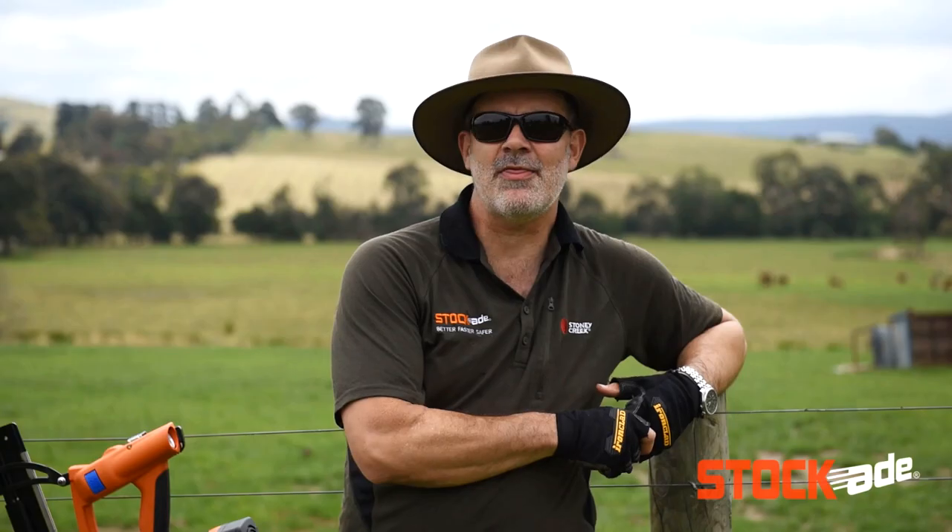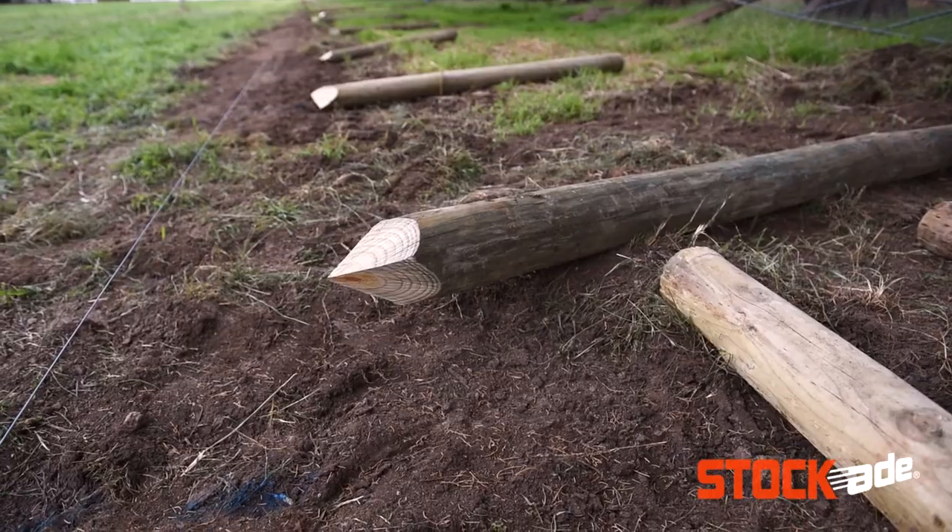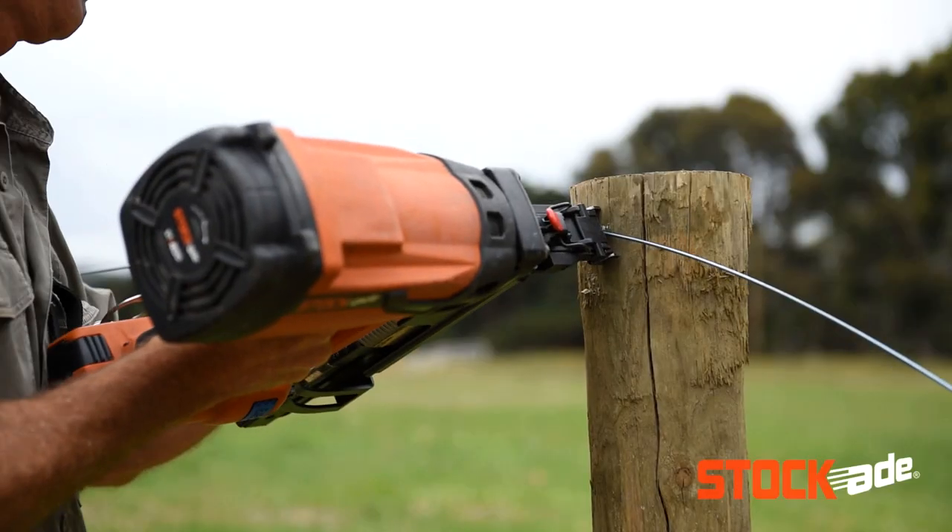The older fencers are saying I wish I had this 10, 15, 20 years ago, because they're looking at their body now and the aches and pains. The average age of a farmer now is in their late 50s, early 60s — they've had a hard life on the farm, and being able to use our tools instead of a hammer is a relief.